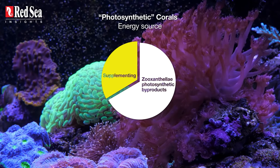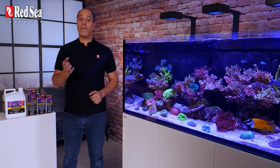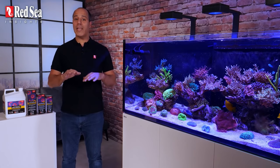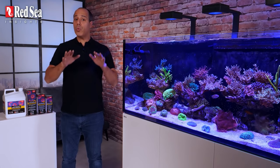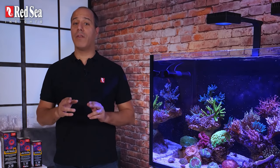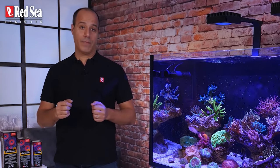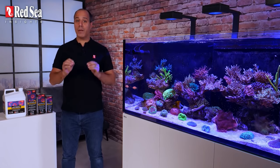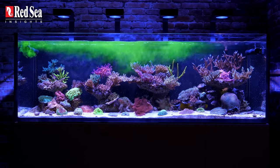Why? Because we all want amazing colors. While the zooxanthellae provide vital energy to the coral, in high densities they also shade the coral's pigments. So to get more vivid colors, we need to reduce the density of the zooxanthellae algae. We do that by reducing the levels of nitrate and phosphate in the water, which are the algae nutrients. But less zooxanthellae means less energy available to the coral, so we need to compensate for that energy loss.